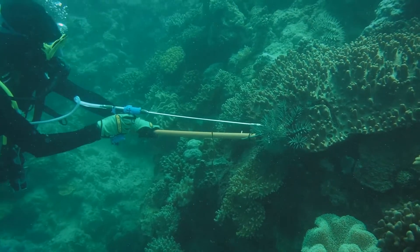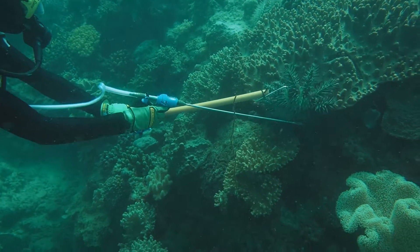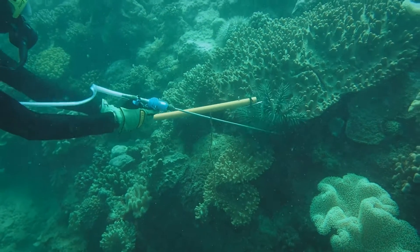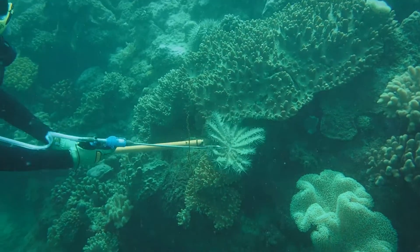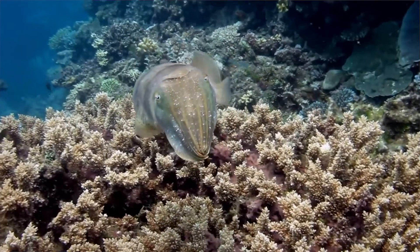We've got a team of 32 people doing the work right now. We put a lot of time into training the divers so they won't break the coral, but also so they won't kneel on any Crown-of-Thorns. Maintaining the coral is the key — it's not how many Crown-of-Thorns do we kill. It's really how much coral can we protect and how much will that benefit the reef in the years to come.